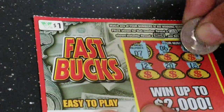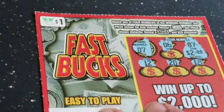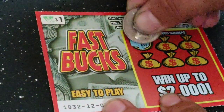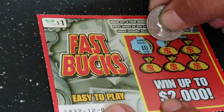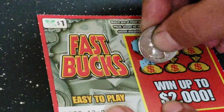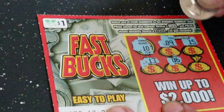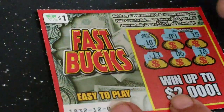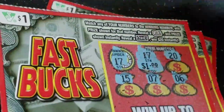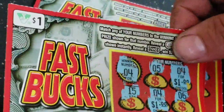These Fast Bucks tickets are doing pretty good. This is our last Fast Bucks ticket: 9, 15, 13, 6, and 18 — no winner. Out of 6 of these tickets, we got 3 winners: $2 there, $1 there, $1 there. So $4 out of 6 tickets.